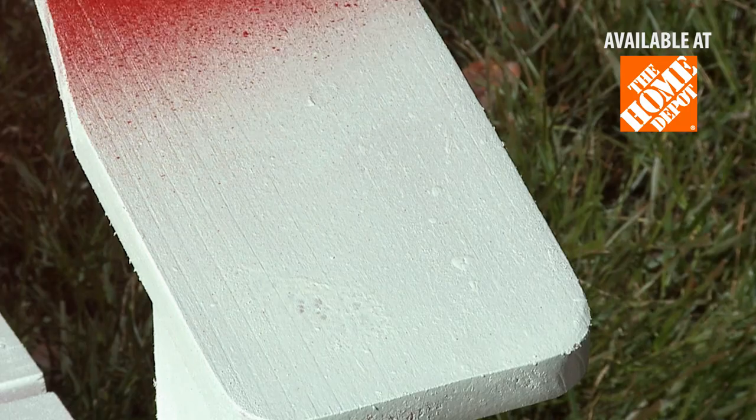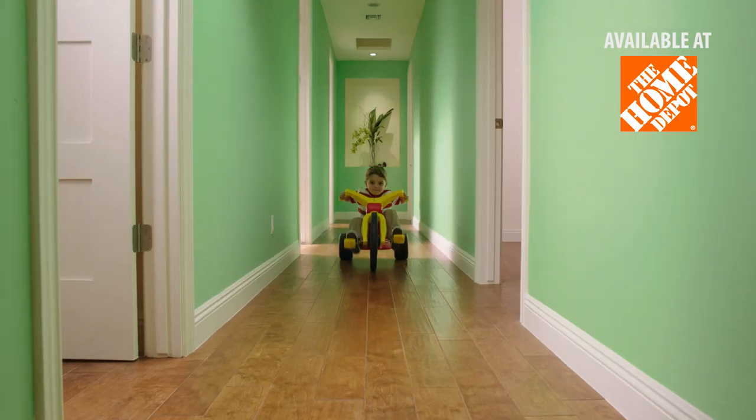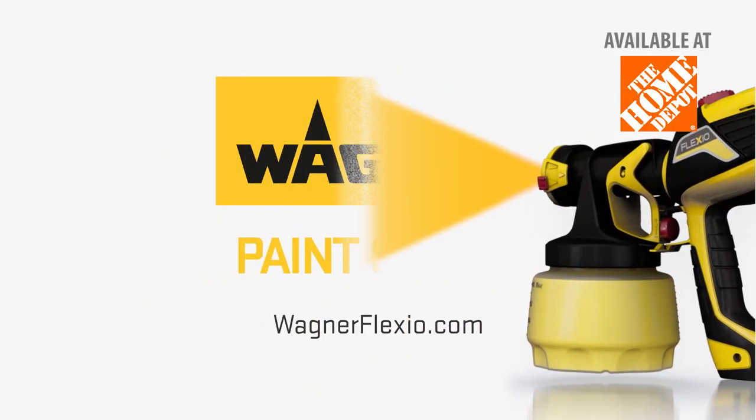The Flexio makes it easy to spray any coating and get a perfect finish here, there, and everywhere. The Flexio Sprayer from Wagner. It's simply a smarter way to paint.